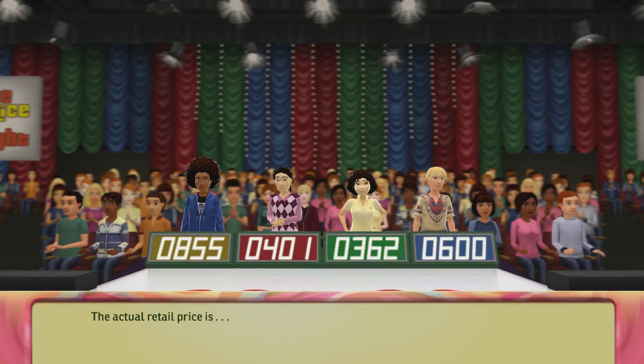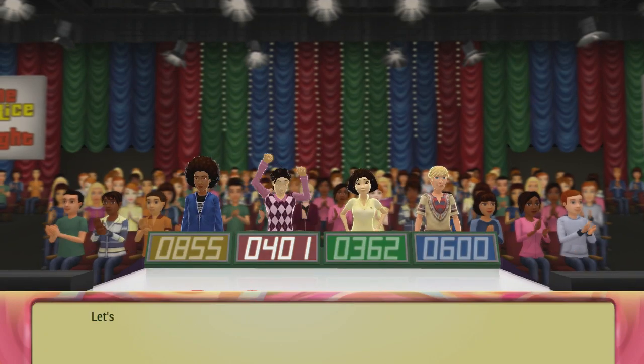Actual retail prices. Let's move on to the next round.